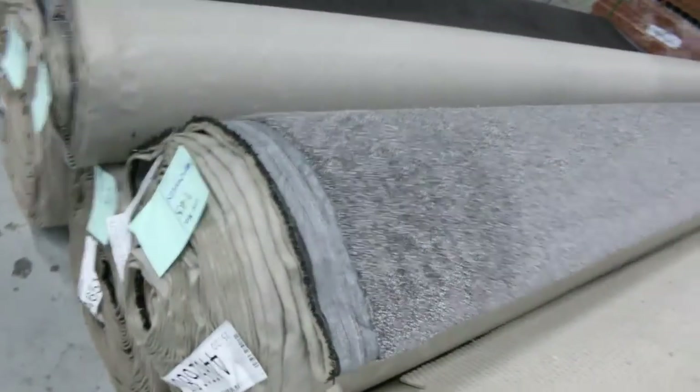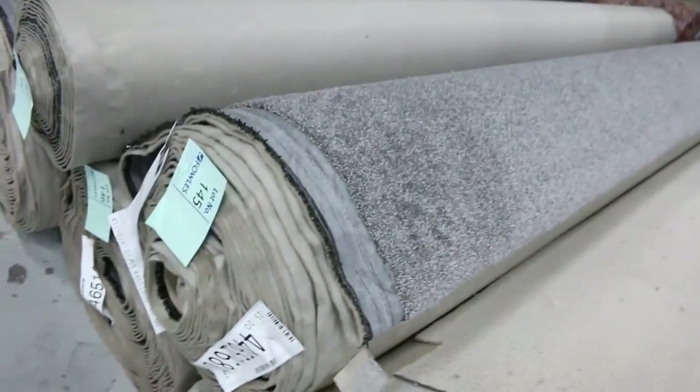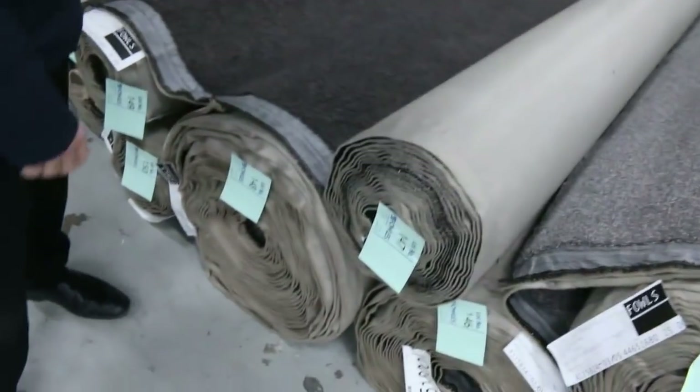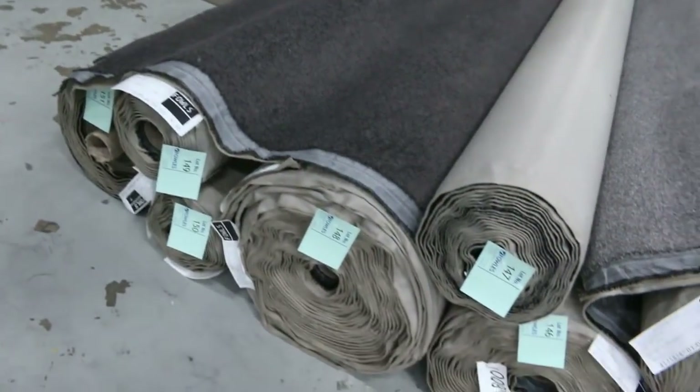Then into twist piles again — lot numbers 144, 145 and 146 are the same, and then lot numbers 147, 148 and 149. Quite a few twist piles to get through in grey charcoal colors, and great sizes there. Have a look at the catalog — download it and that'll give you the details of all the roll sizes.